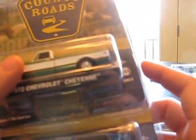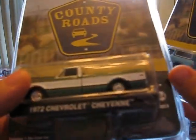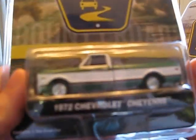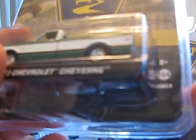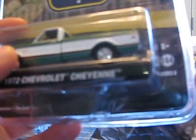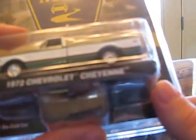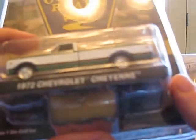The next couple of cars is the '72 Chevy Cheyenne. This one's very nice — markers are painted, rear's painted, front's painted. All the stuff you'd expect to see on a $6 collectible. I wish they would include opening doors for that much, but that's M2 Machines territory. I still wish they would have opening doors in their cars.